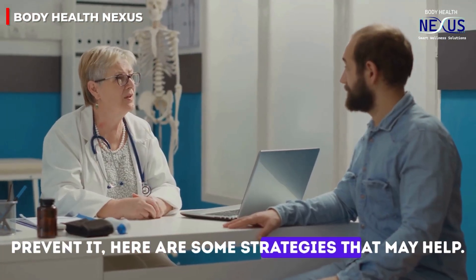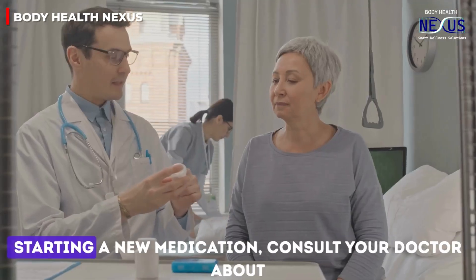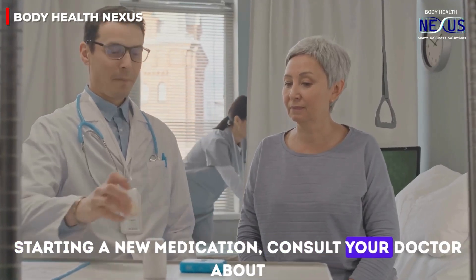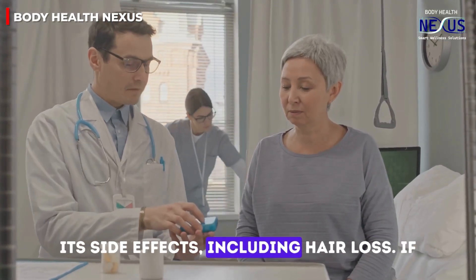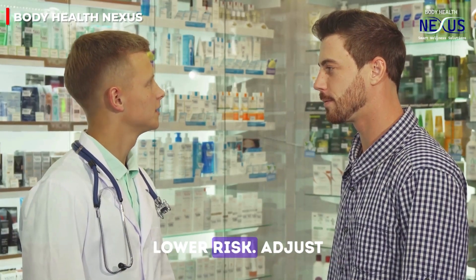For those who have experienced drug-induced hair loss or want to prevent it, here are some strategies that may help. First, discuss alternatives with your doctor. Before starting a new medication, consult your doctor about its side effects, including hair loss. If hair loss is a concern, ask if there are alternative drugs with lower risk.